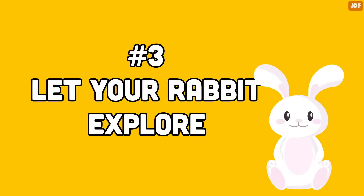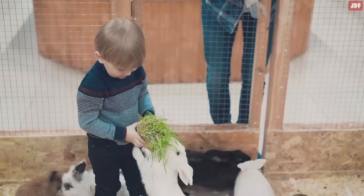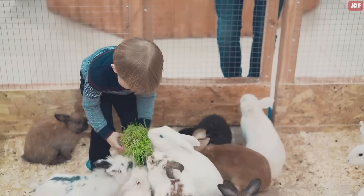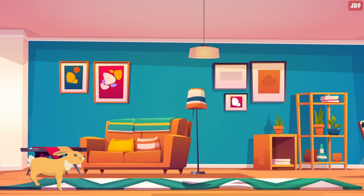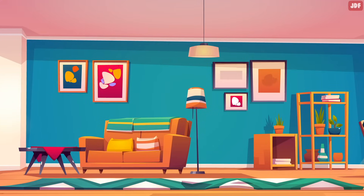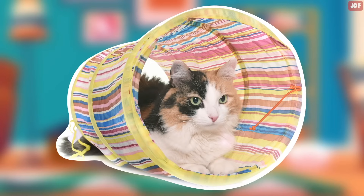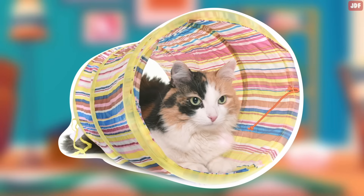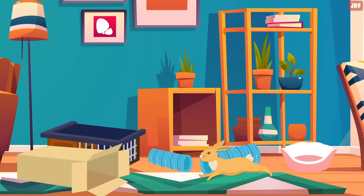Number 3: Let Your Rabbit Explore. Rabbits are curious creatures and they love having the chance to explore new places and run around. So make sure to provide your bunny a large enough space to run around and satisfy their explorative nature. You can even build a nice playground area for them. Cat tunnels are also great gifts for your rabbit as they simulate their tunnels and burrowing systems. You can also use cardboard boxes to make them someplace to chew, hide, and explore.